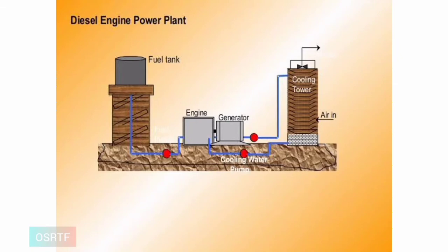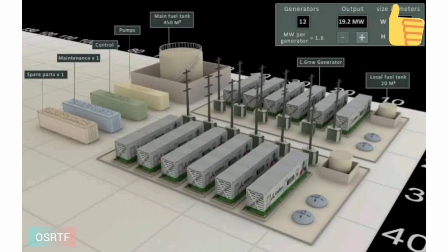This type of electricity generating power station will probably be used a long time into the future, due to a need for reliable standby electrical source for emergency situations. However, diesel power plants emit greenhouse gases that pollute the environment and also require frequent servicing.